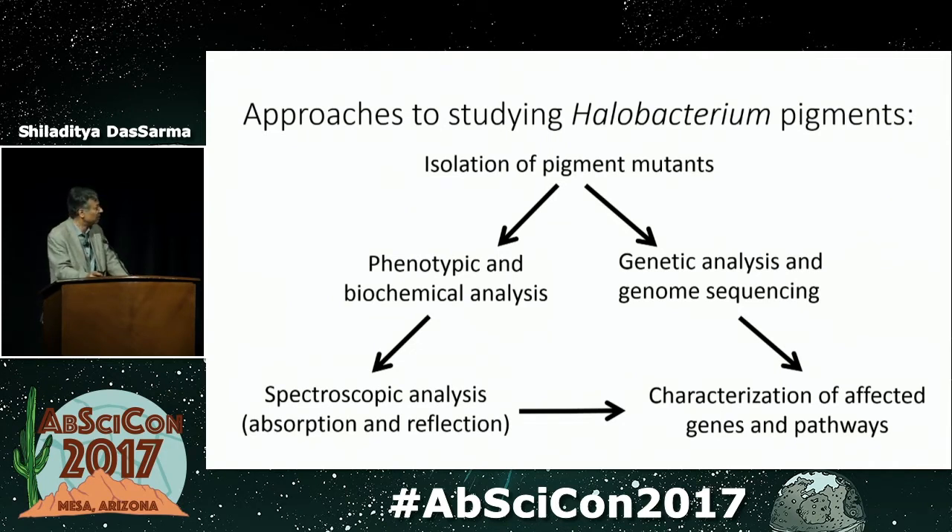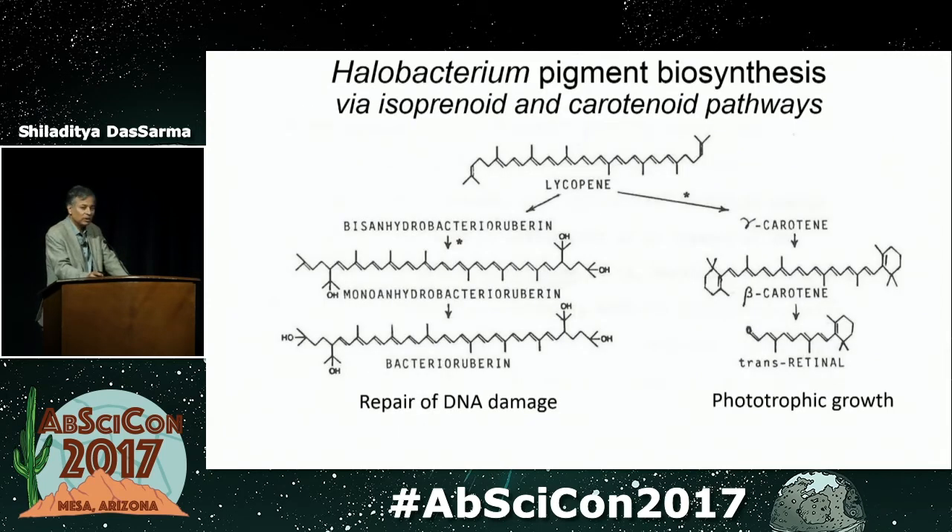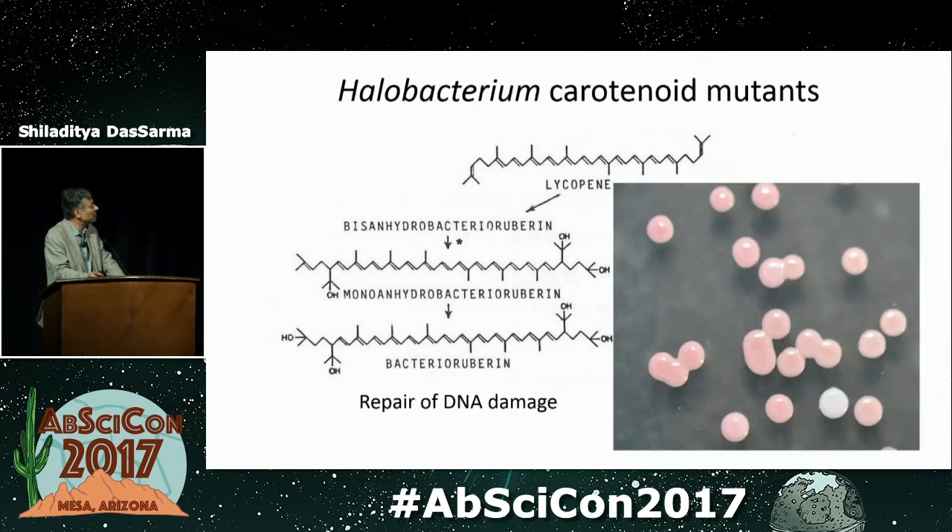The carotenoid and retinal biosynthetic pathway starts with the isoprenoid pathway and ultimately gets to lycopene — which is actually the color of tomato. Then it goes on to beta-carotene and ultimately to retinal, which allows the cells to grow phototrophically. The other branch from lycopene goes to the bacterorubrins, which are C50 pigments that function in repair of DNA damage. We were able to isolate mutants that are white; some occur spontaneously. The white mutants, when analyzed genetically, have been shown to have a defect in lycopene elongase — the first step in the conversion of lycopene into bacterorubrins.